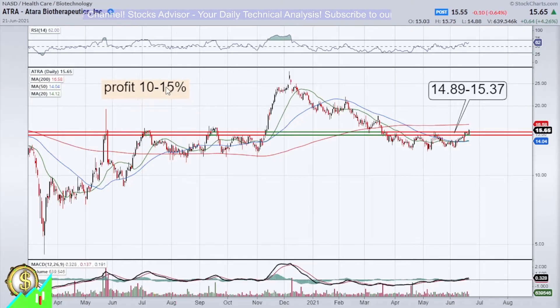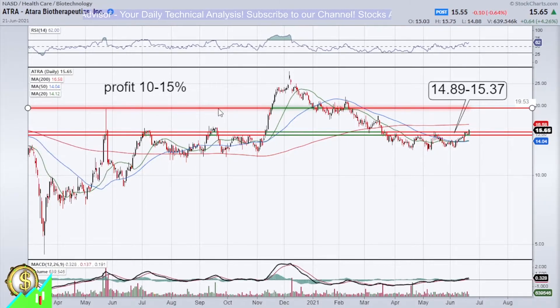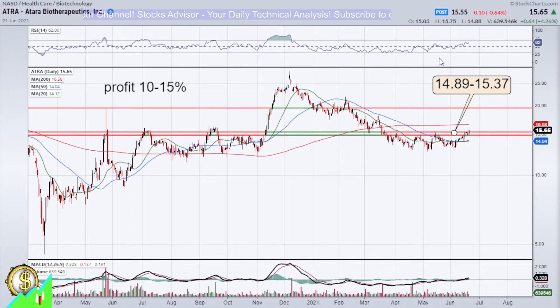For long-term traders, the first bigger price target will be about 19.53, where a real battle could take place, forming a cup and handle pattern. For mid-term traders, that 19.53 level would be the target to trade. Other indicators are supportive: RSI is slowly moving toward overbought areas, and MACD is finishing one upward wave, meaning it might still go a little lower — which is why we're preparing to buy a bit lower — but overall it could be bouncing and making upward waves.